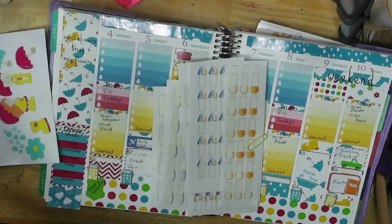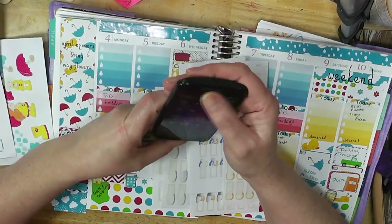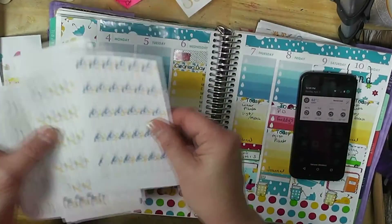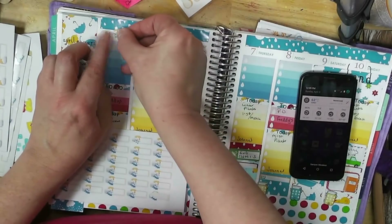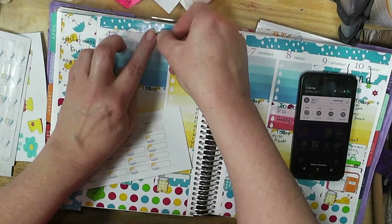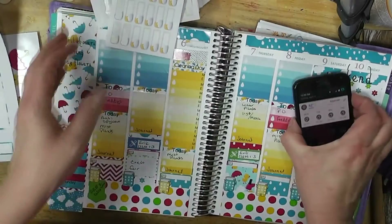I thought I saw some umbrellas here. Let me find my phone — it's underneath something. We're going to have rain on Monday, that's sad. We've had such nice weather this week. Then it looks like partly sunny the rest of the week. Wednesday I'll finish off the rest of the weather stickers when it's a little more predictable.